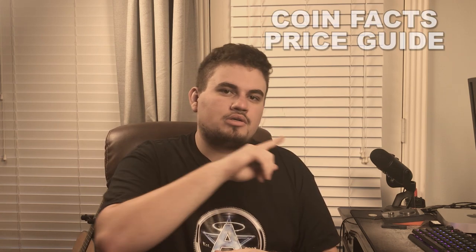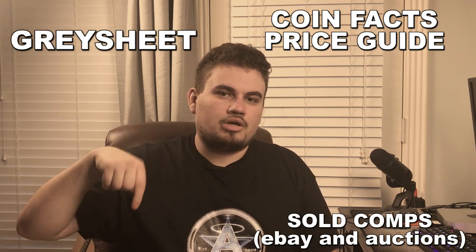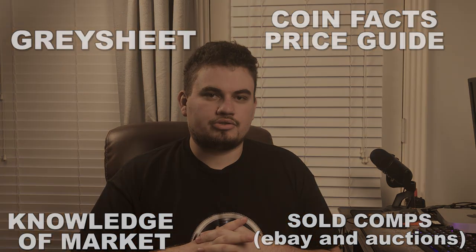A few videos back, we actually took a look at a collection and priced everything out. But in that video, we discussed the four things that you need to price coins. You need CoinFacts, Gray Sheet, sold comps on eBay, and you also need your knowledge of the market. We're going to do a brief overview of all four of those things in this video.